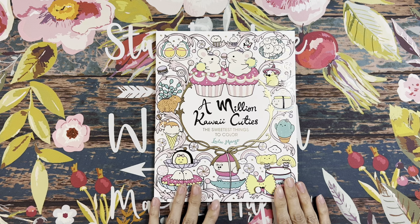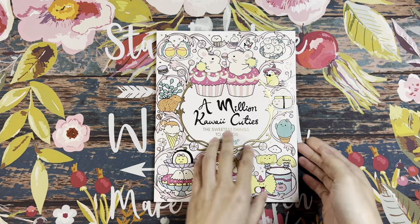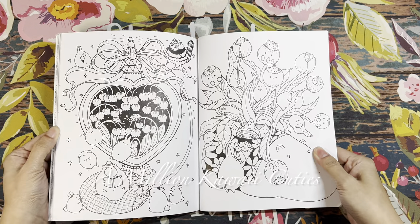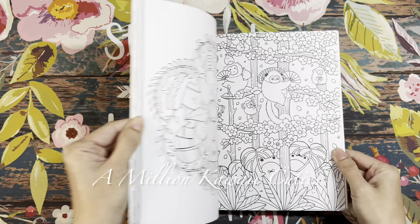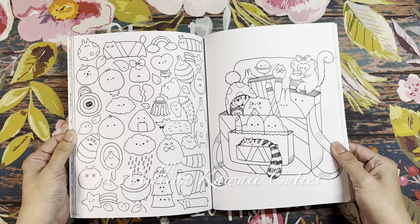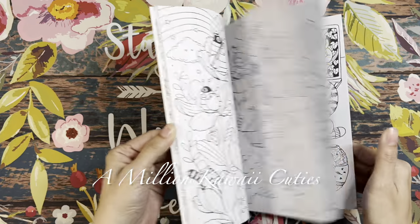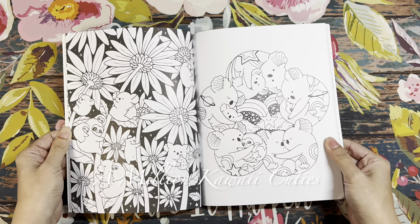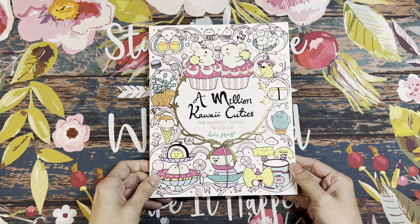One more pre-ordered book: A Million Kawaii Cuties: The Sweetest Things to Color by Lulu Mayo. It's not just to complete a collection — I genuinely love her illustrations. They're super, super cute, and I love her work.